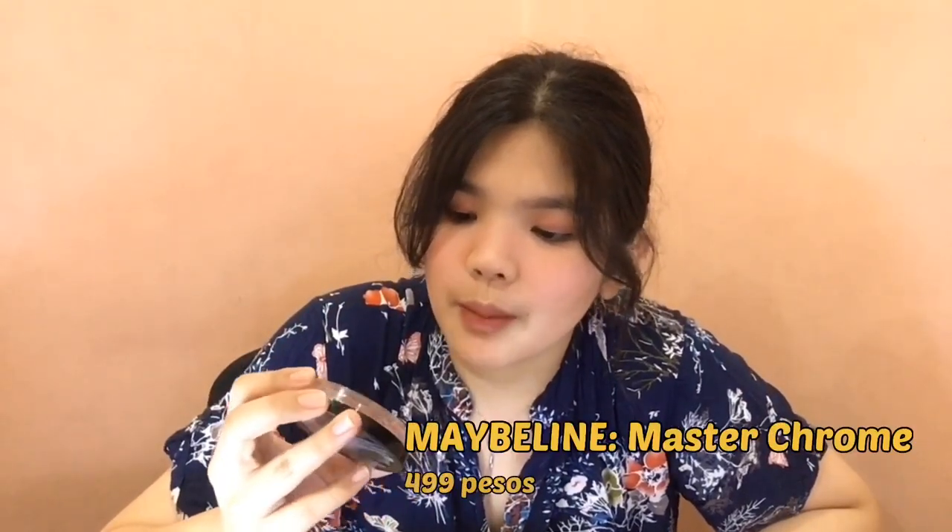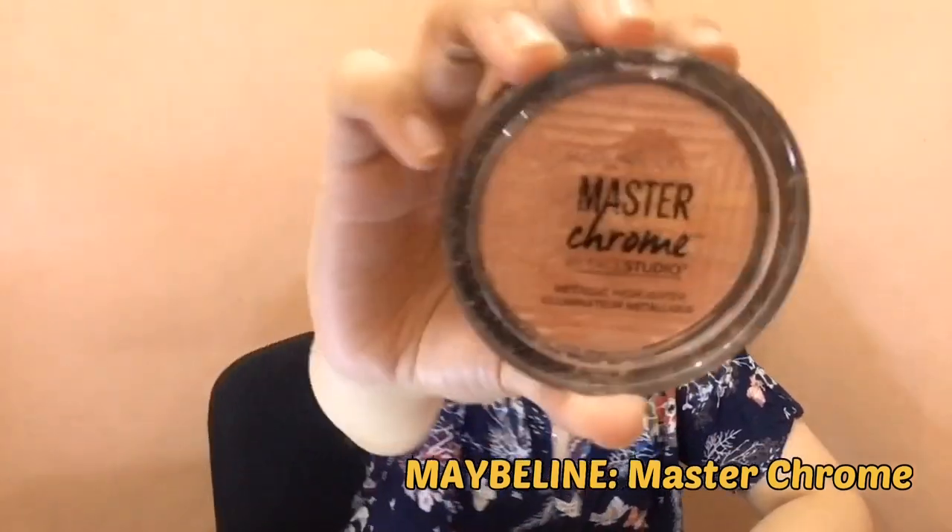Second to the last is itong highlighter. This is also Careline — ito yung strobe stick nila. So ito yung isa ko din ma-recommend: yung Master Chrome by Face Studio na Maybelline New York, ang shade nito ay Molten Rose Gold. Pero ang gagamitin ko is yung strobe stick ng Careline.